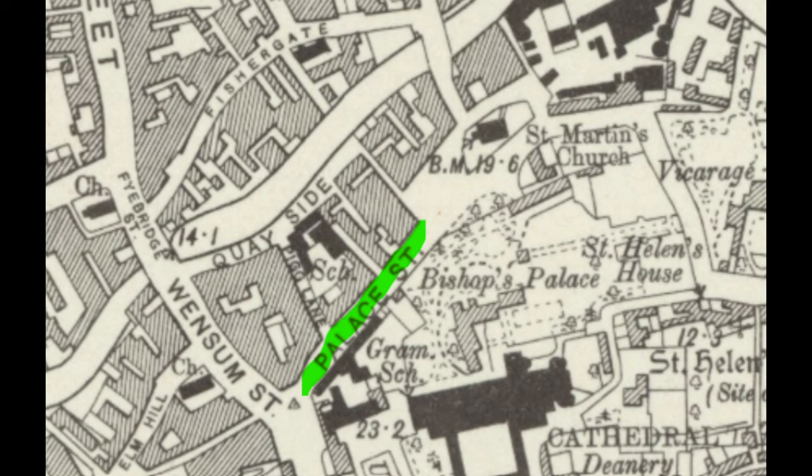This video looks at the history of Palace Street, shown in green, and St Martin at Palace Plain, shown in yellow.